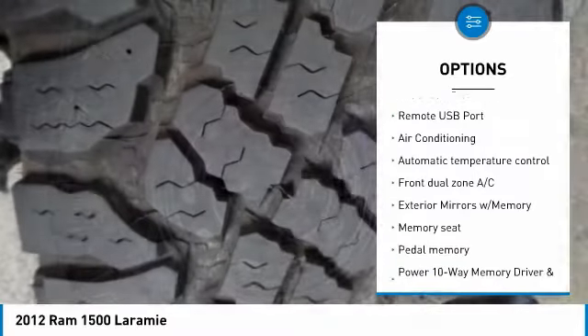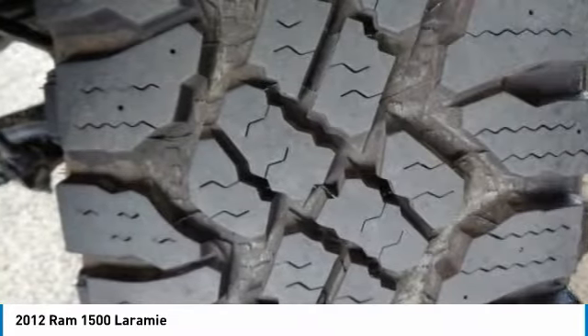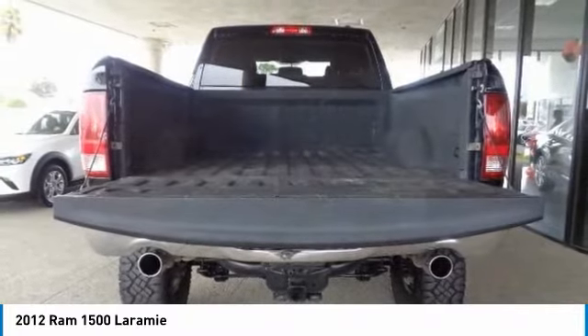Additional features include dual airbags, air conditioning, power steering, alloy wheels, four-wheel disc brakes, and a universal garage door opener.